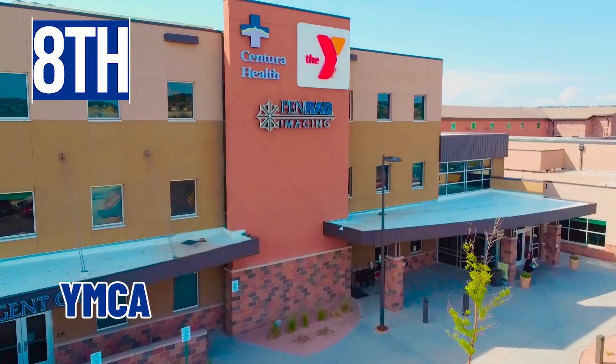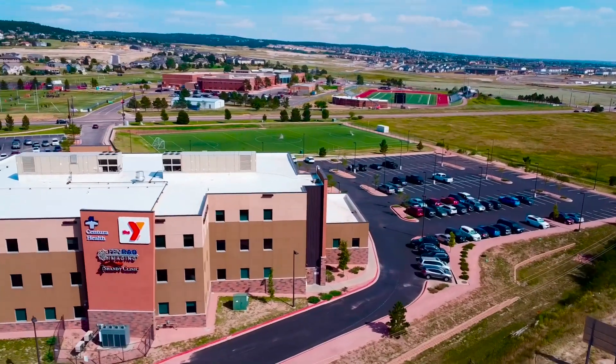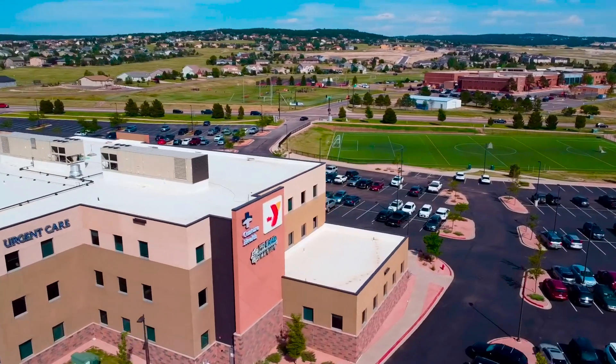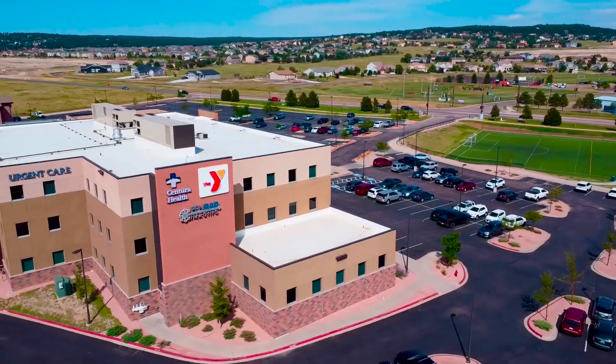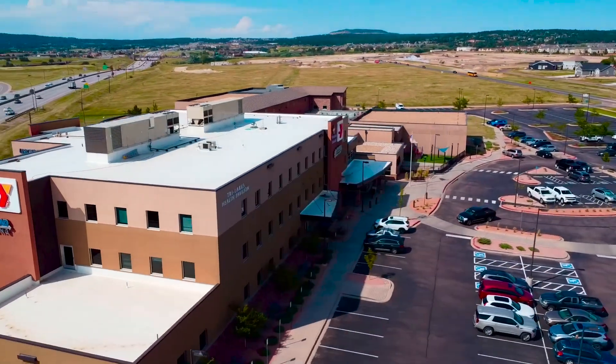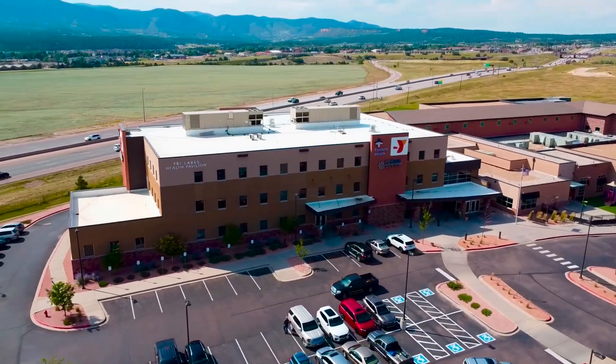The eighth thing is the YMCA — an amazing zero-entry kids area with a playground and water. It's a really nice facility on the east side of town with a wide variety of classes offered, and there's Benny's Restaurant for a healthy breakfast or lunch in between your workouts.